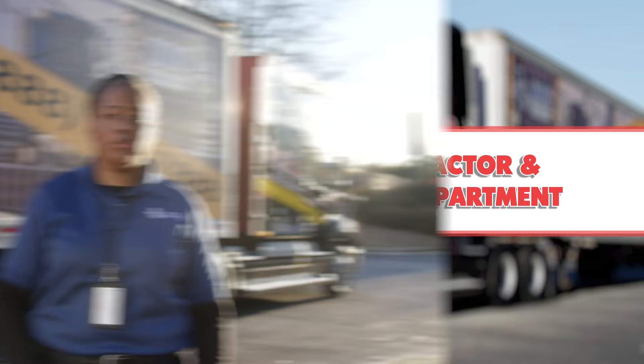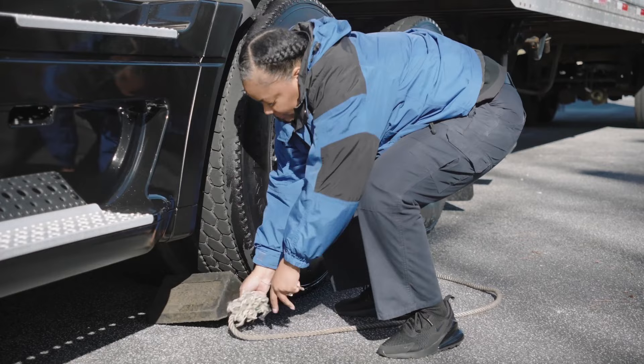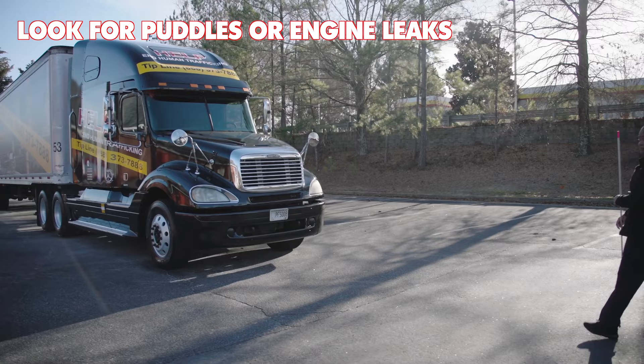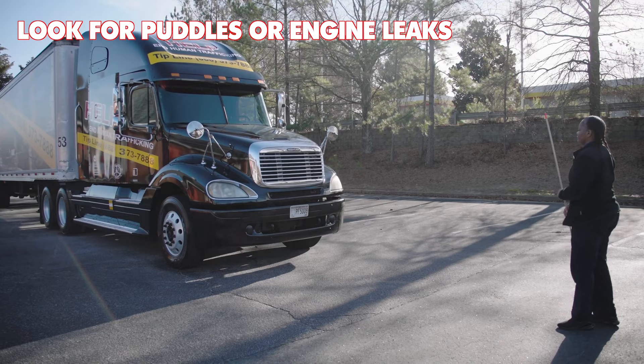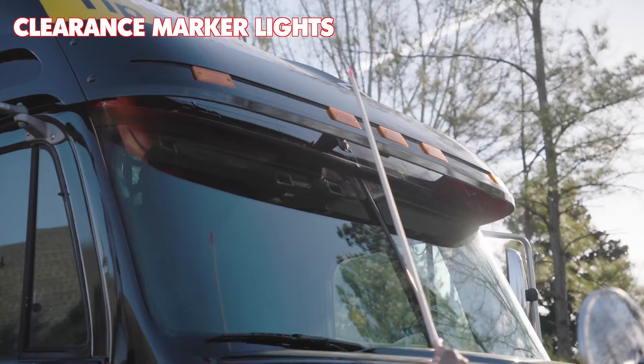When you arrive on inspection day, the examiner will give you the keys. The first thing you should do: put the keys in your pocket and make sure the wheels are chalked. Now your inspection day is ready to begin. First, approach the front of the tractor and look for puddles or engine leaks. Remember, if any part of the truck requires air or oil, you must say out loud it does not leak. Then check the size of the trailer for leaning, which could indicate suspension issues. Check your clearance marker lights using the acronyms.